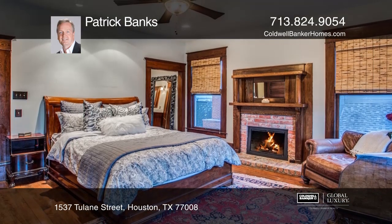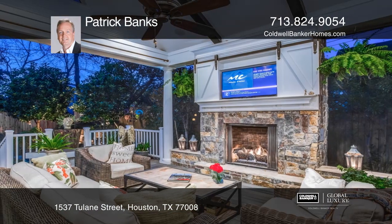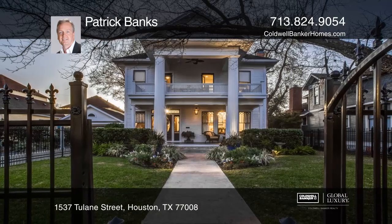The island kitchen features amazing side-built cabinetry. The covered outdoor living area features a stone fireplace, providing the ultimate entertainment space. Contact Patrick Banks for more details.